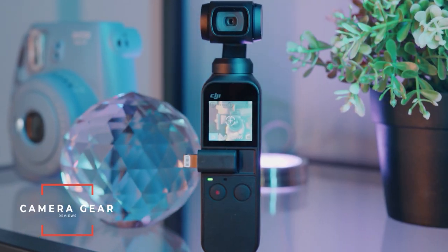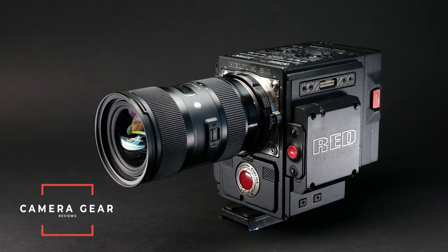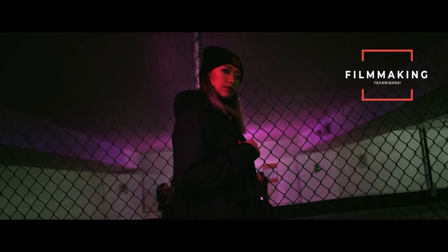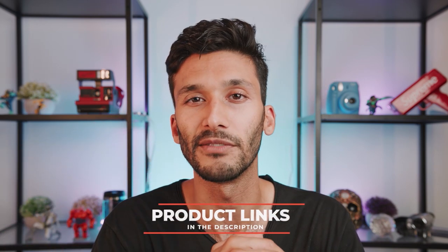By the way, if you're new to the channel, we talk about anything and everything to do with cameras from entry-level to high-end professional gear, plus filmmaking techniques to take your work to the next level. Make sure to subscribe for all my future content, and I'm leaving links down below to all the cameras that we talk about today.